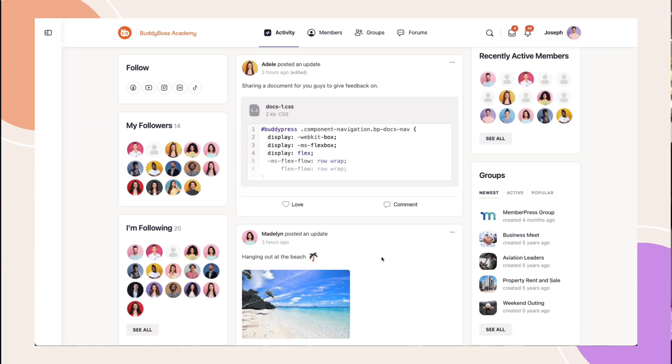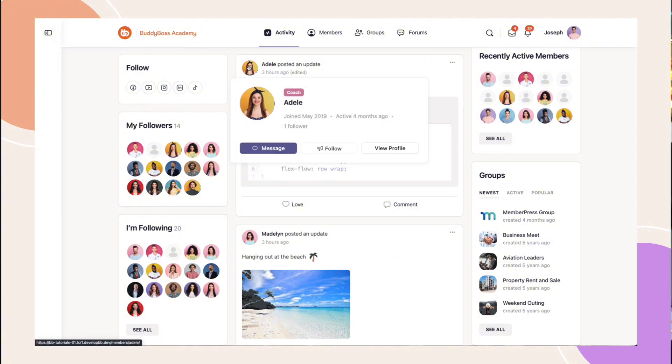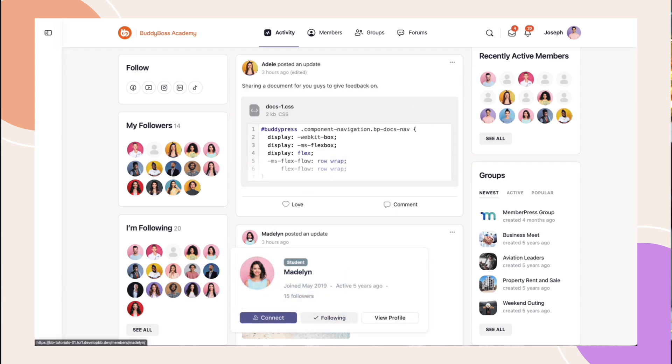Look at any modern social network and hovercards are now the standard. They're a user experience improvement, allowing simple access to take actions without actually leaving your current page. We've released hovercards, taking extra care to pay attention to whether you have specific components enabled, such as connections, followers, send messages, and we're prioritizing them accordingly. And this also extends to social groups.